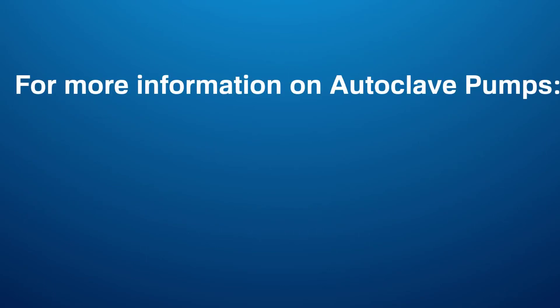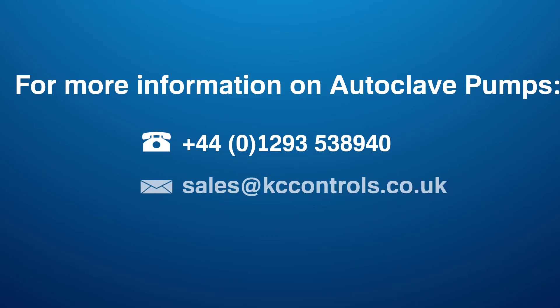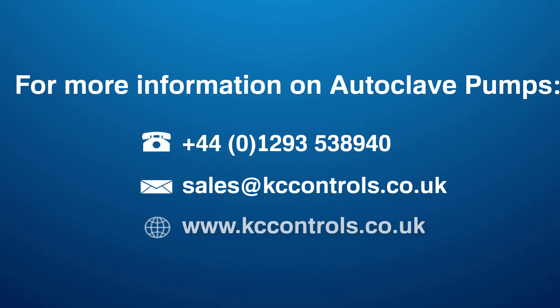For more information on Parker's pumps, you can call Casey Controls on 01293 538940, email us at sales@caseycontrols.co.uk, or visit our website at caseycontrols.co.uk. Thanks for watching.